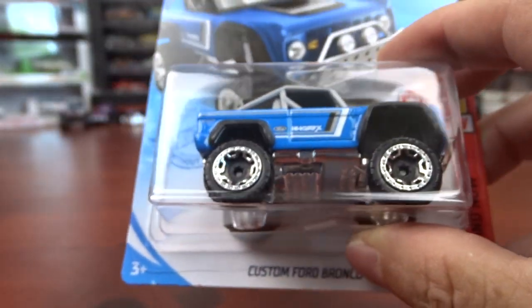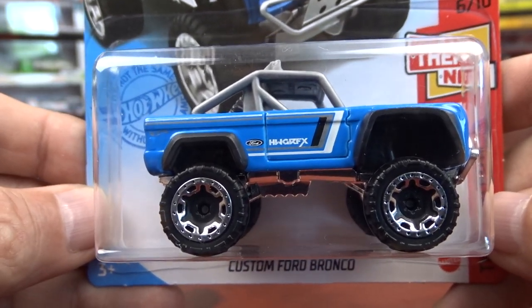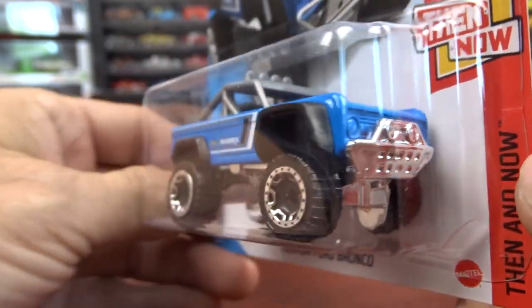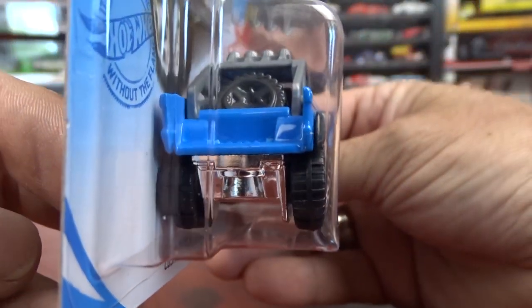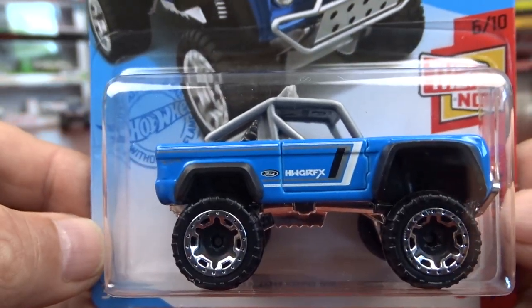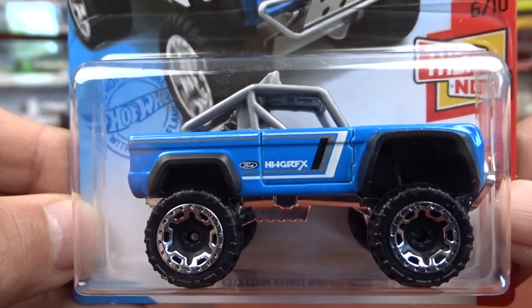And we have a custom Bronco, which is pretty neat. I do like this, that's why I grabbed it. I thought it was a pretty cool looking machine. I suppose in real life one of these things would be a blast — something like this would be pretty dang cool.